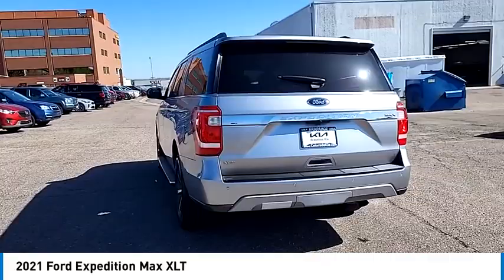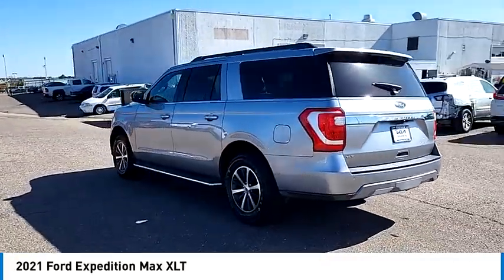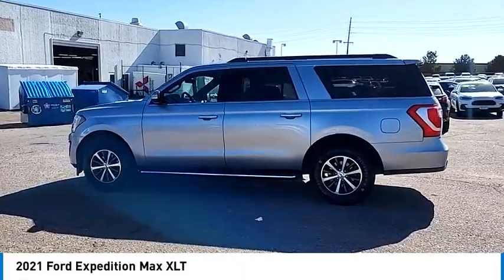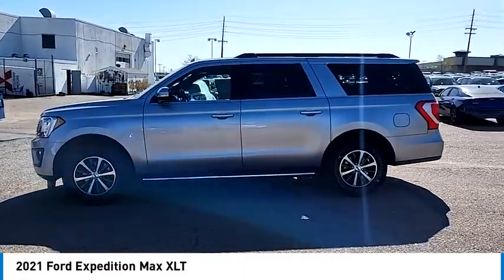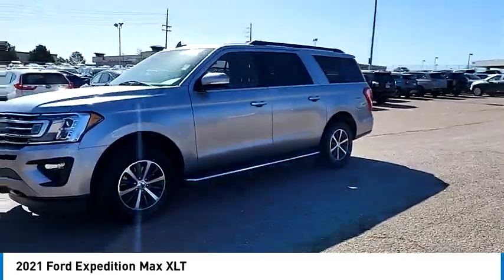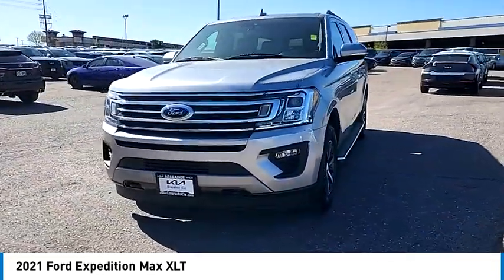Four-wheel drive, turbocharged, blind spot monitor, tow hitch, heated mirrors, aluminum wheels, remote engine start, brake assist, stability control, tire pressure monitor. This vehicle offers reliability and good looks at a great price.